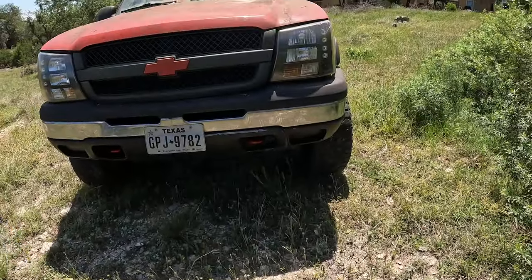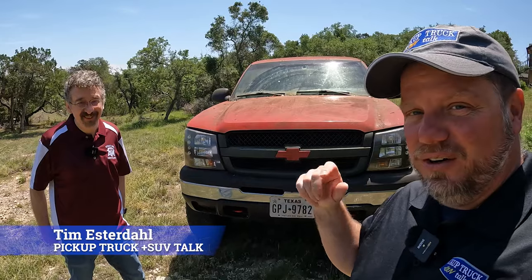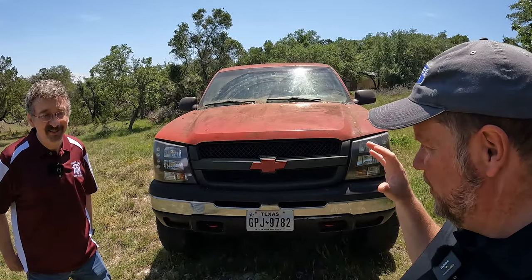This is a 2004 Chevy Silverado 2500. It looks pretty normal, except it's got over 1.3 million miles on it. We've got details for you in this video.